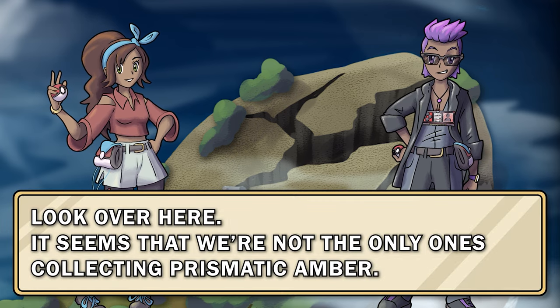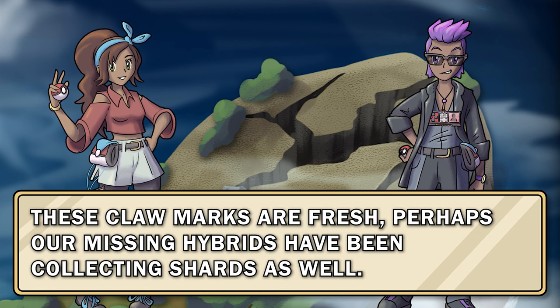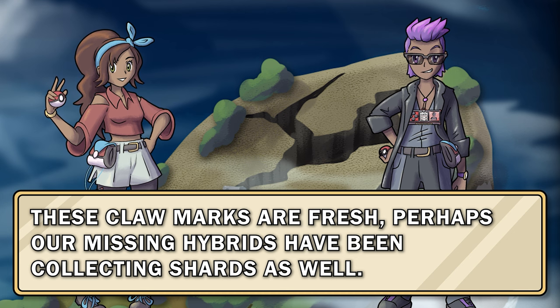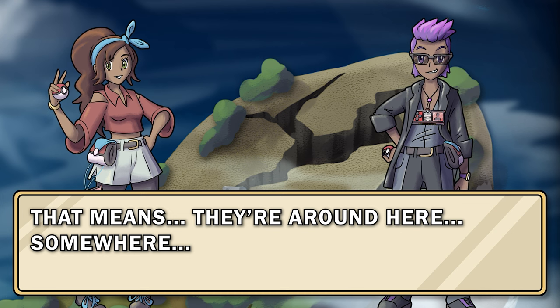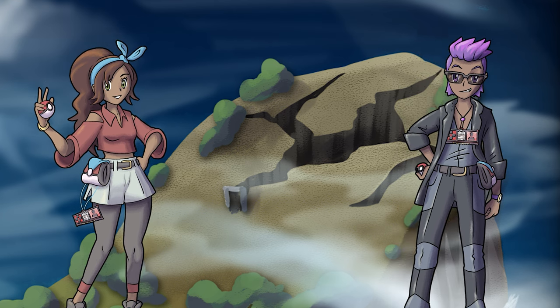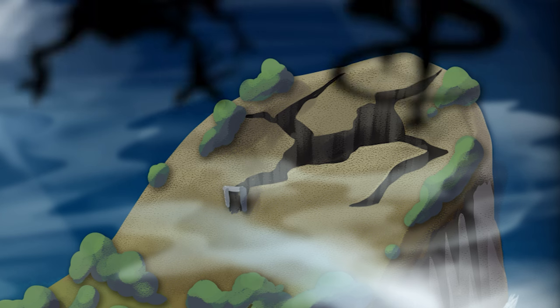It seems that we're not the only ones collecting prismatic amber. These claw marks are fresh. Perhaps our missing hybrids have been collecting shards as well, but that means they're around here somewhere. Almost on cue you hear rustling overhead — standing atop a rocky outcropping are two menacing silhouettes, which do not seem happy to see you.